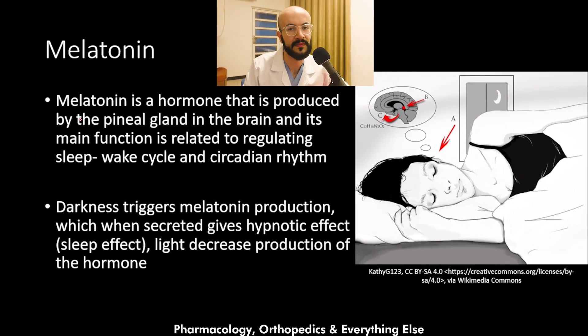Melatonin is a hormone produced by the pineal gland in the brain, and its main function is related to regulating the sleep-wake cycle and the circadian rhythm. Darkness triggers melatonin production, which when secreted gives a hypnotic — that is, a sleep — effect.